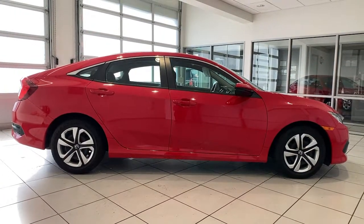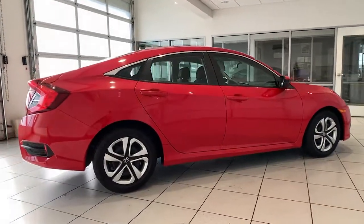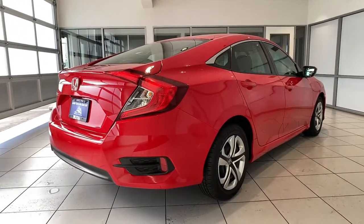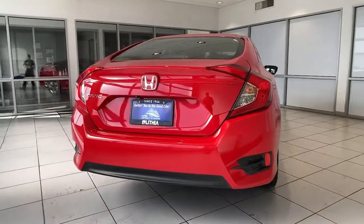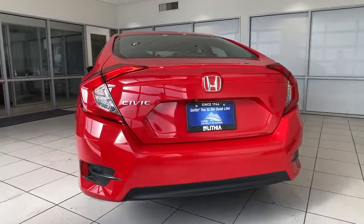These are just some of the great options this vehicle comes with: keyless entry, backup camera, iPod and MP3 input, 4-cylinder engine, electronic stability control, Bluetooth, vehicle anti-theft system, intermittent wipers, tire pressure monitoring system, and passenger vanity mirror.